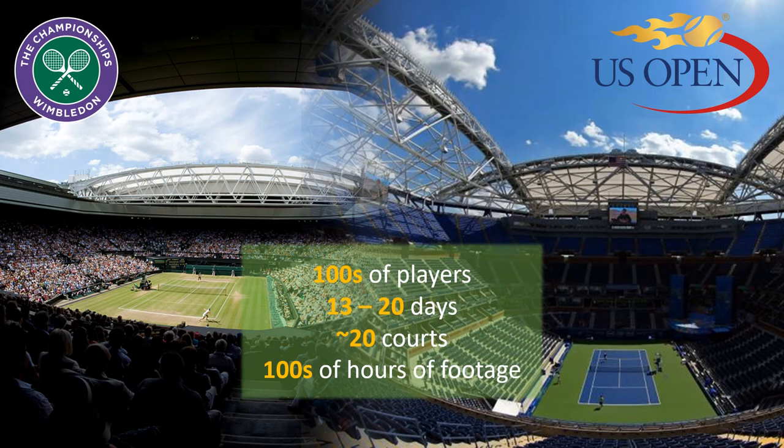Our system was deployed on Wimbledon and US Open's official website in 2017. For both tournaments, there are hundreds of tennis players joining each year. The tournaments last from 13 to 20 days, and on busy days the matches can occupy around 20 different courts, resulting in hundreds of hours of footage.